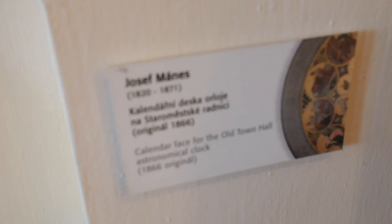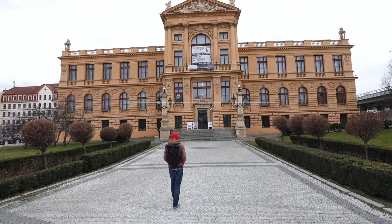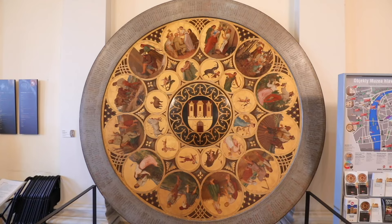If you do want to see the original calendar board from the astronomical clock, you can. It is in the Prague Museum, which unfortunately is closed until the end of 2023. Once they open, you can go see it up close.